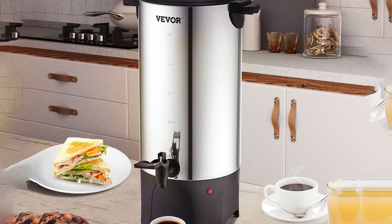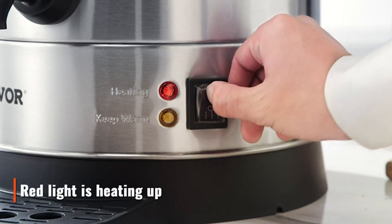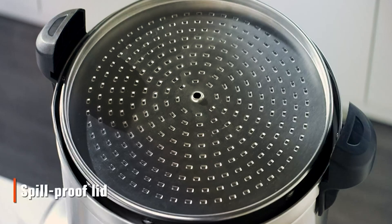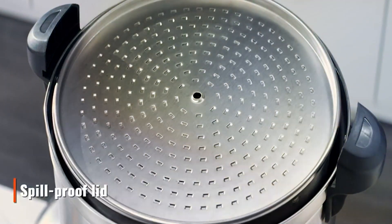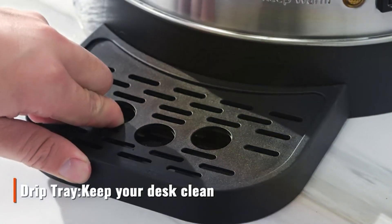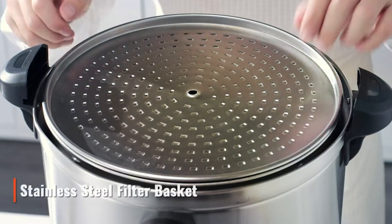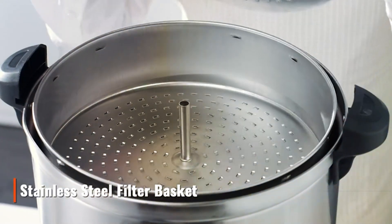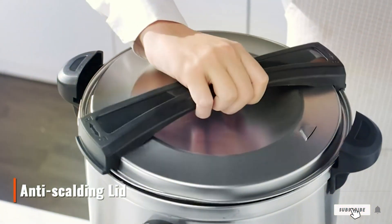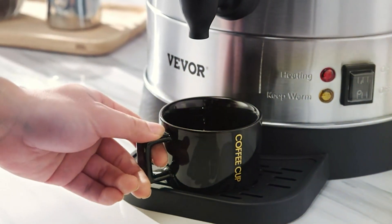The user-friendly interface makes operation a breeze, saving you time and effort. In terms of durability, the VE VOR Commercial Coffee Urn stands the test of time, with sturdy materials that withstand rigorous use. And despite its premium features, it comes at a competitive price point, offering excellent value for your investment. Elevate your coffee service with the VE VOR Commercial Coffee Urn, the perfect blend of design, features, effectiveness, durability, and affordability.